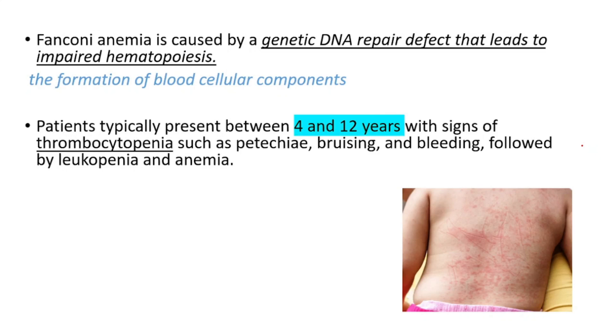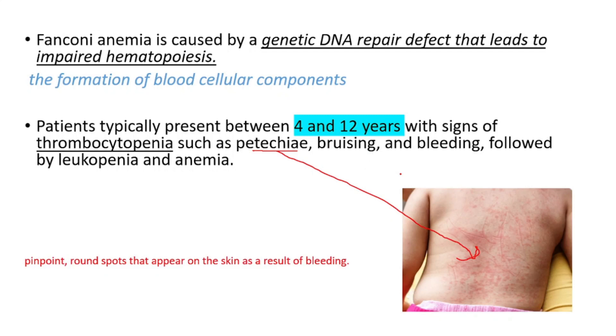Patients typically present between 4 and 12 years with signs of thrombocytopenia such as petechiae — pinpoint round spots that appear on the skin as a result of bleeding — as well as bruising and bleeding, followed by leukopenia and anemia.